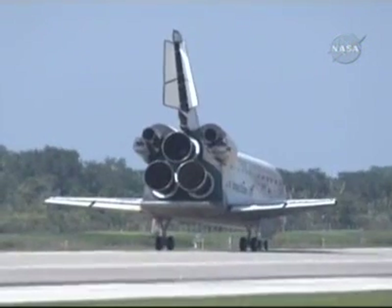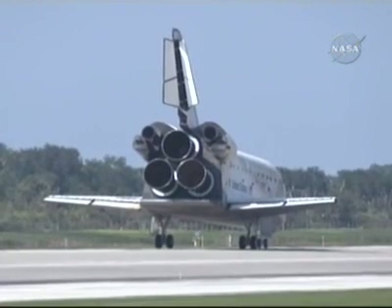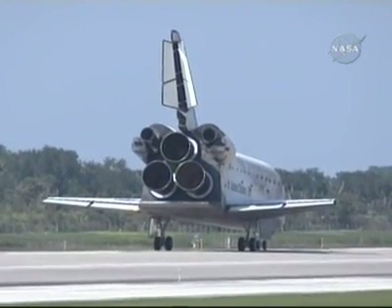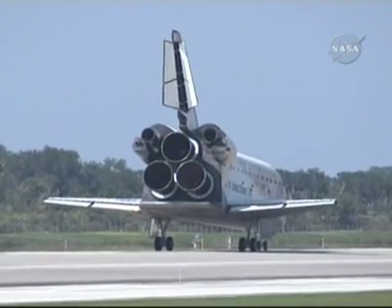Houston, Discovery — wheel stop. Copy, wheel stop, Discovery. Congratulations on a tremendous mission and a great landing, Pam. And we'll meet you on page 5-3 with no deltas.